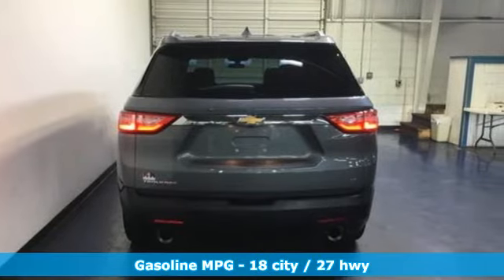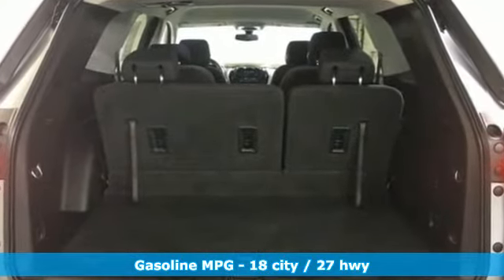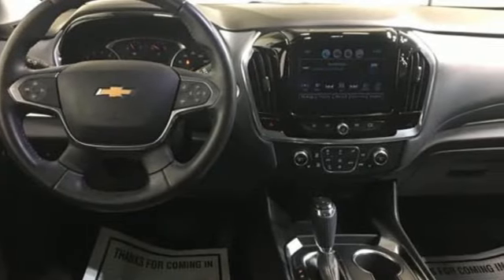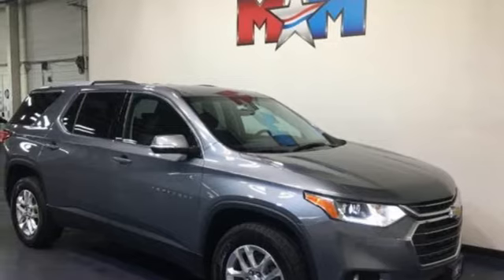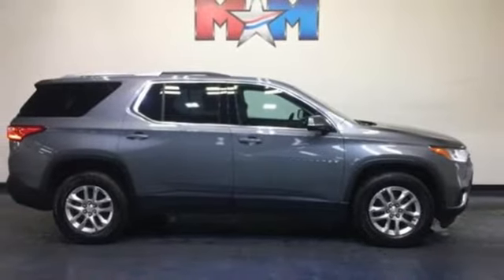A great vehicle is comprised of great features like these: V6 engine, dual zone climate control, external memory control, rear parking sensors, front heated bucket seats, power heated mirrors, voice activation, active grille shutters, Wi-Fi hotspot, and automatic transmission.